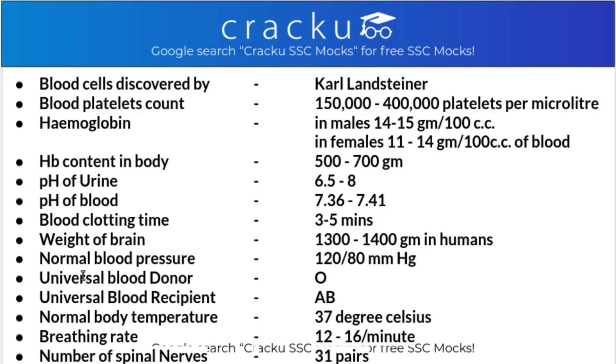Normal blood pressure is 120 to 80 mmHg. The universal donor blood group is O, whereas the universal recipient blood group - meaning it can receive blood from all other blood groups - is AB. Normal body temperature is 37 degrees Celsius or 98.4 Fahrenheit. The breathing rate is 12 to 16 times per minute.